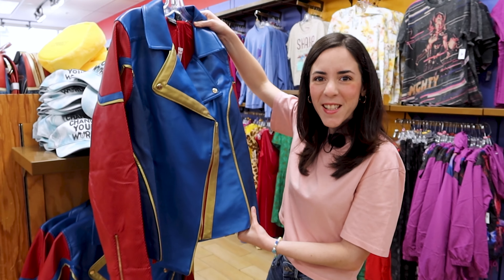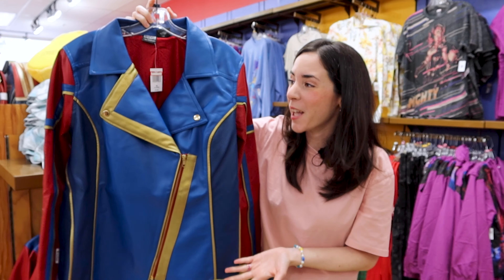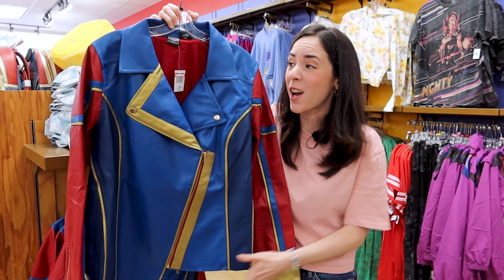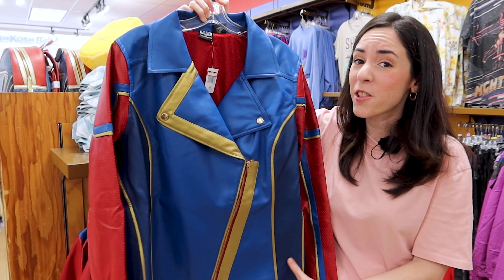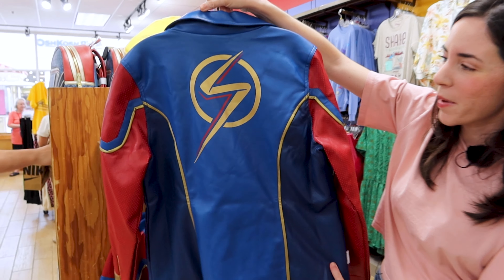They have the Her Universe Miss Marvel leather jacket — it's full leather. I don't see a lot of sizes here, so hopefully they'll restock. It is 35 dollars out of 75 dollars. Isn't it beautiful? Oh wow, look at the back!